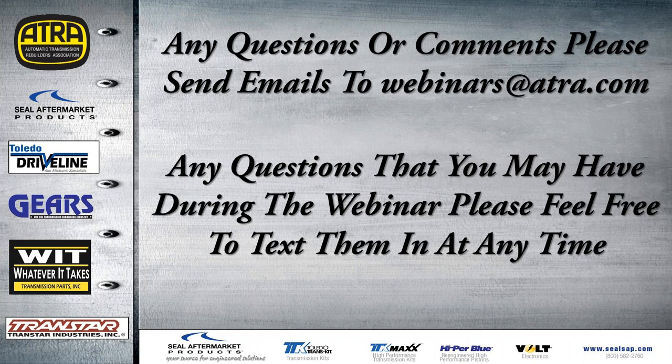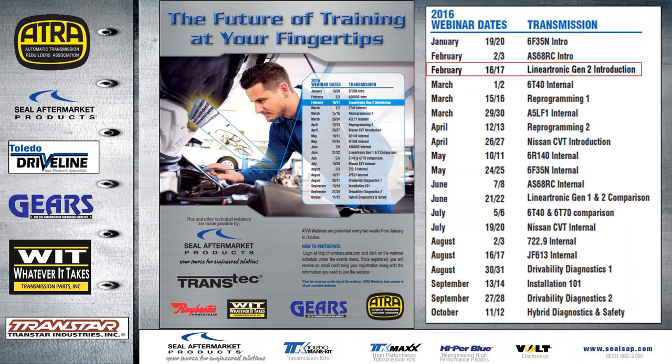If you have any questions or comments please send your emails to webinars@ATRA.com. Any questions during the webinar, just go ahead and text them to me and I'll try to answer those best I can. We have a lot of free training especially with these webinars.